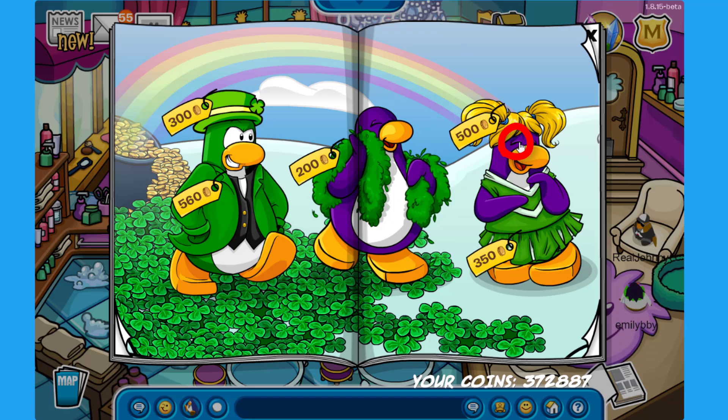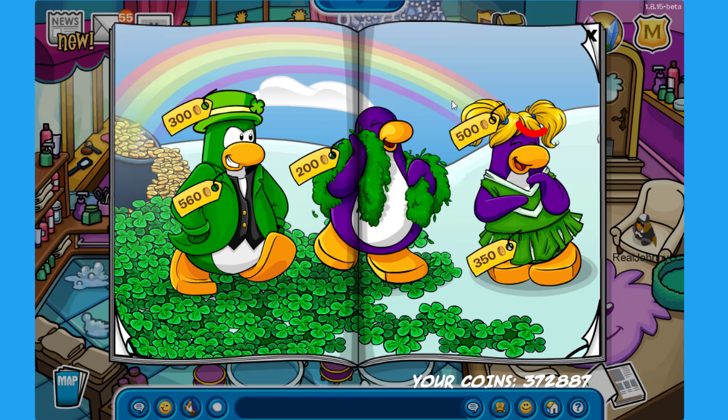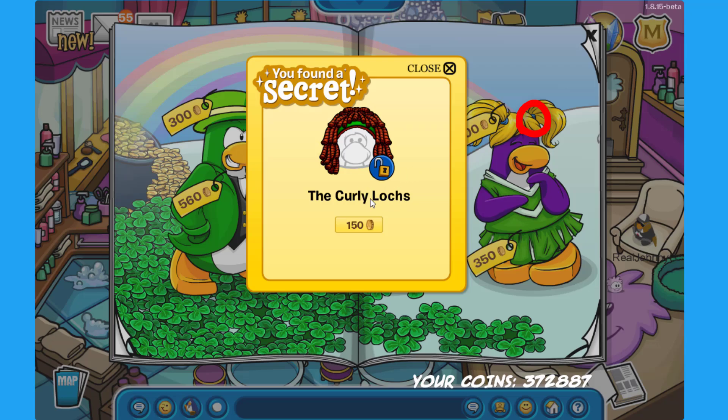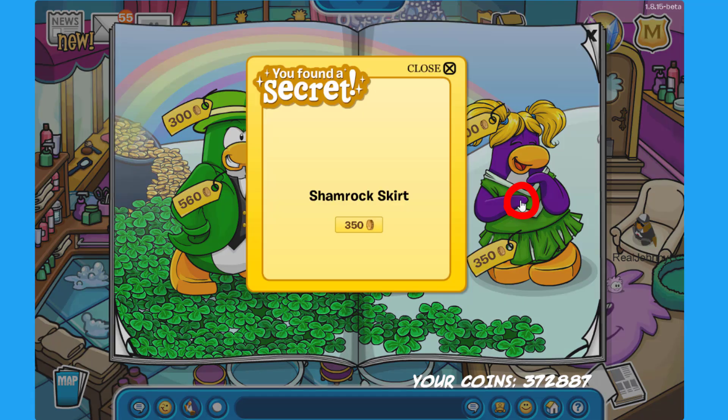The next secret is on the left eye of the purple penguin on the right — click there to find the Highlander for 150 coins. Click on the top right of the hair of the same penguin to find the Curly Locks for 150 coins. The last secret is on the flipper of the same purple penguin — click there to find the Shamrock Skirt for 350 coins.